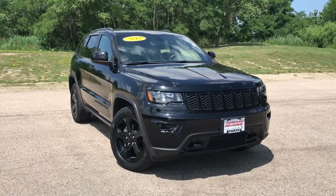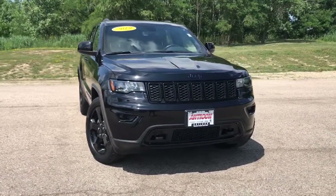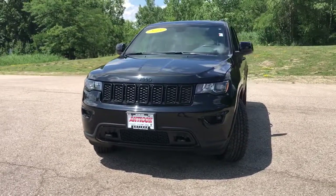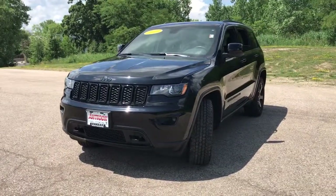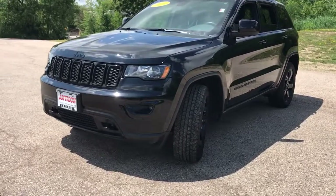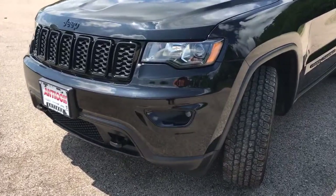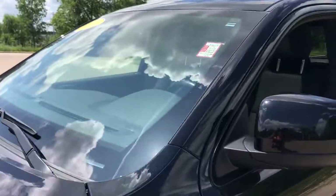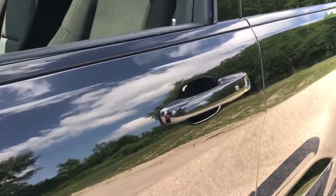Introducing the 2019 Jeep Grand Cherokee. With less than 40,000 miles on the odometer, this vehicle stands out from the rest. The Grand Cherokee keeps you safe, connected, and entertained while you explore your world in confidence and refined luxury. The following are some of this vehicle's highlighted options.